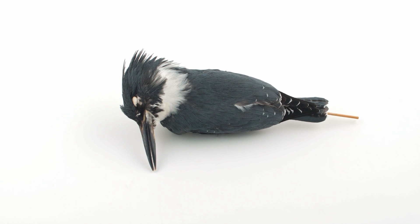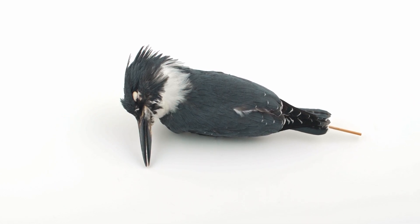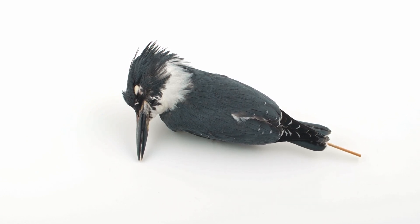Coraciiformes is a vibrant order, largely occurring in the Old World. The belted kingfisher is the only species in British Columbia, commonly found in riparian habitats or near larger bodies of water.